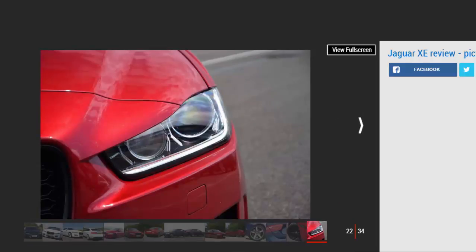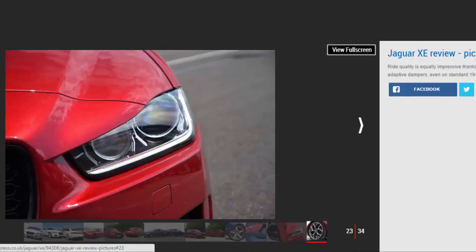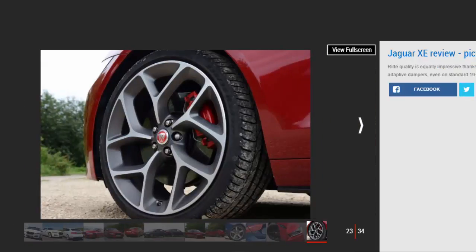Jaguar would argue that these are prices worth paying for the XE's coupe-like design, and you might agree, because the XE is far from space-deficient. Rivals for the Jaguar XE include the BMW 3 Series, Alfa Romeo Giulia, Audi A4, and Mercedes C-Class, while the Lexus IS is an intriguing alternative. You could also consider the Infiniti Q50, the aging Volvo S60, and higher-spec versions of the Volkswagen Passat.